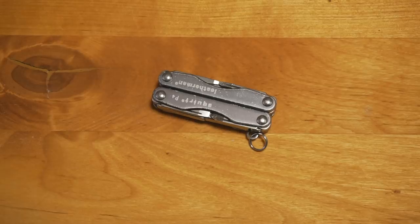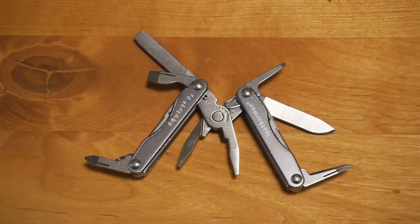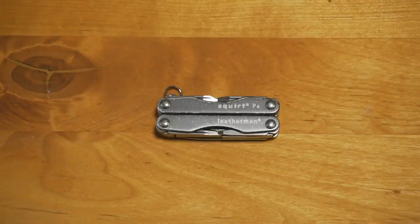The last thing we always carry is a small multi-tool. It's really practical — there's pliers, screwdrivers, a little knife — and it's tiny. This definitely has to go in checked luggage though.